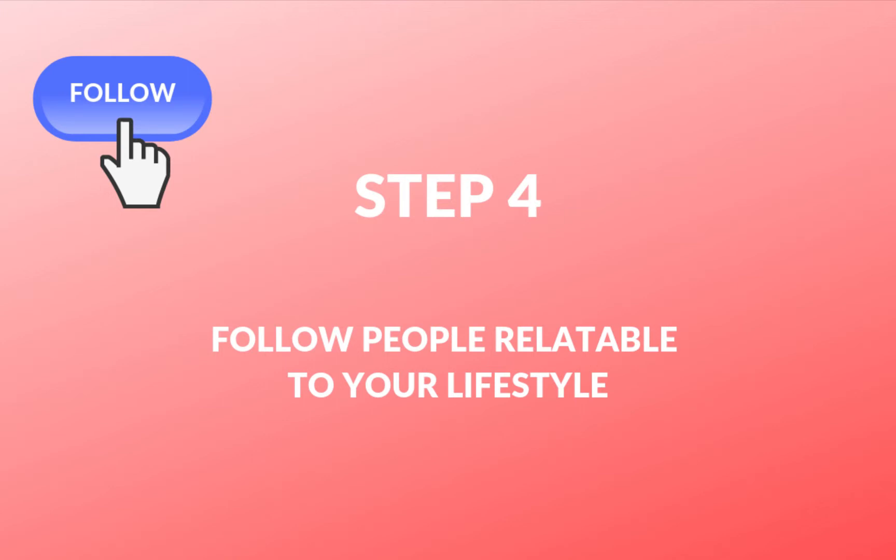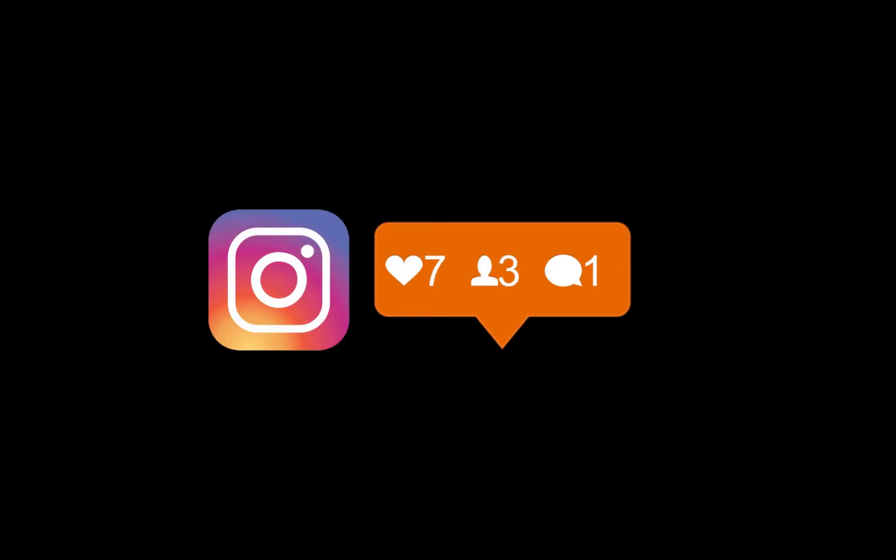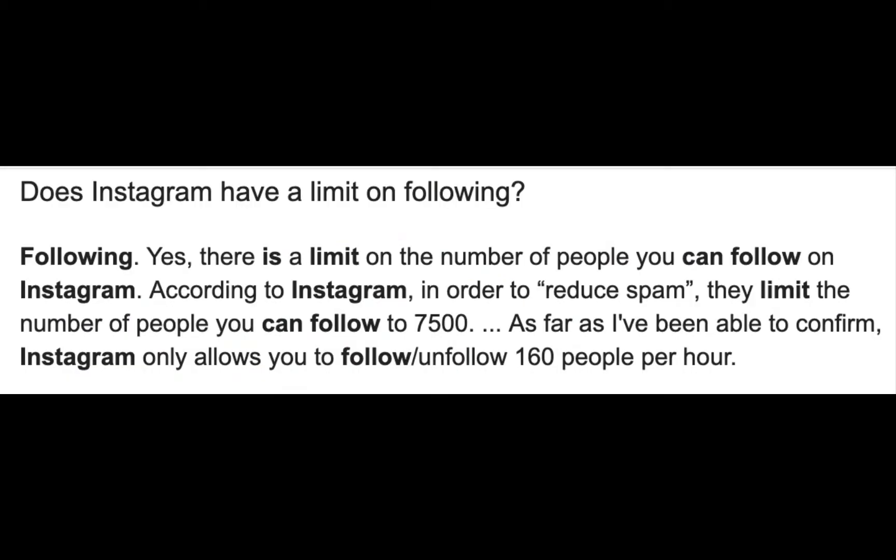The fourth step is to follow people or like their photos. Another tactic you can try is to start following people based on a particular celebrity or brand, and once they have followed you back, you can unfollow them and repeat that procedure. However, Instagram has a limit of 160 people you can follow per hour. If you follow more than that, your account could potentially be blocked for a week or a month. So it's really important to stay below the maximum allowed follows per hour and per day.